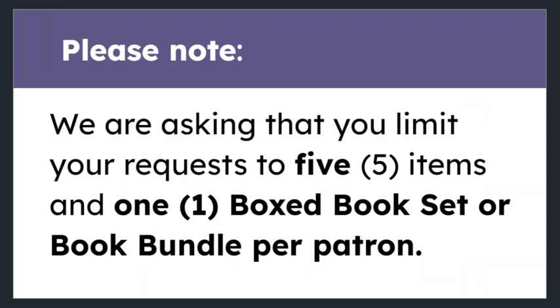Once your items are booked, they will be shipped via regular van routes as time and space allow. These items do not need to be returned.